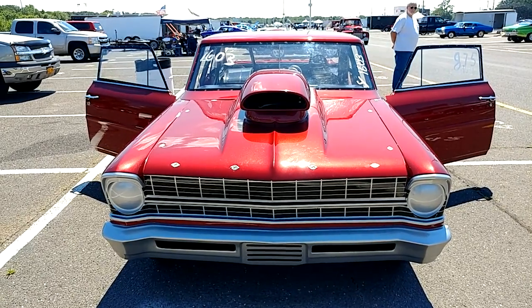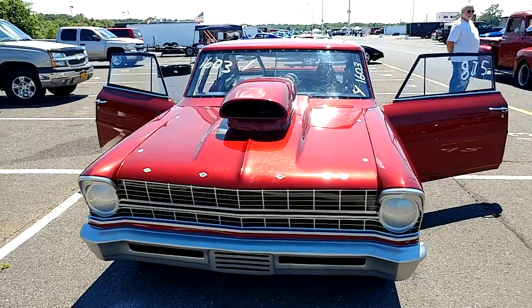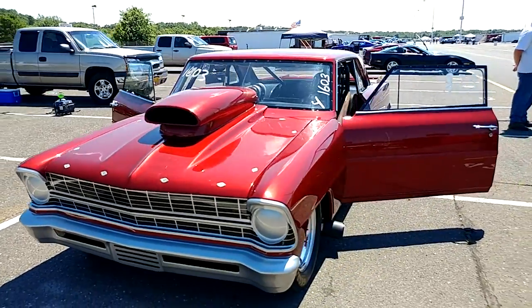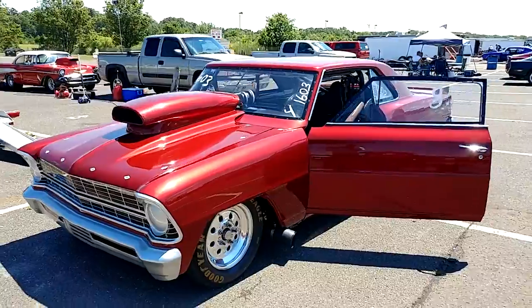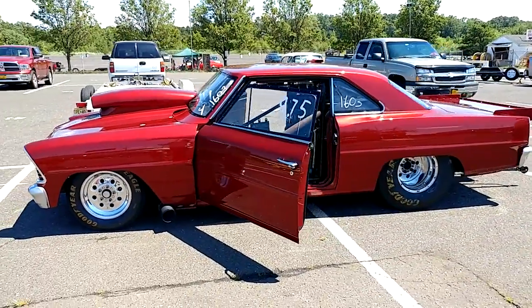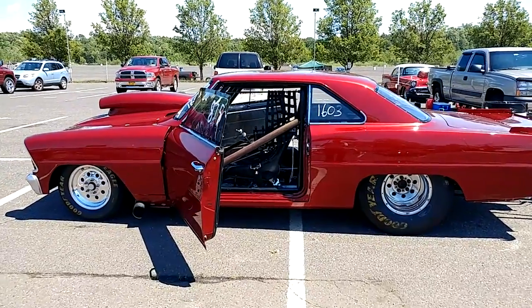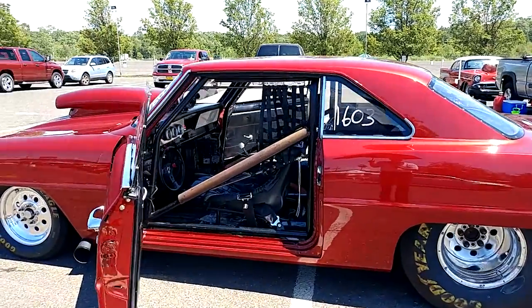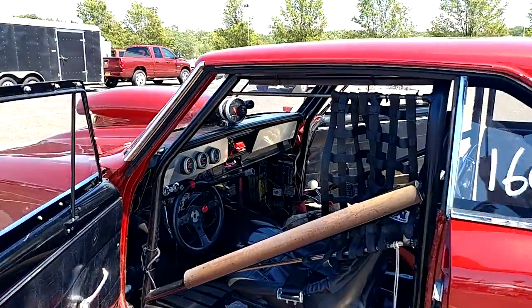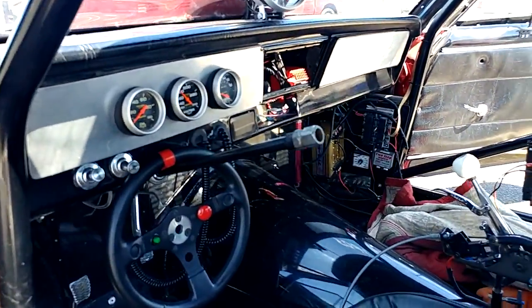Believe it or not, this is a 1966 Chevy Nova. It's been tricked out for the track. The owner's not here, but it runs 8.75. Look at the amount of work when they rip these things apart and turn them into racing.